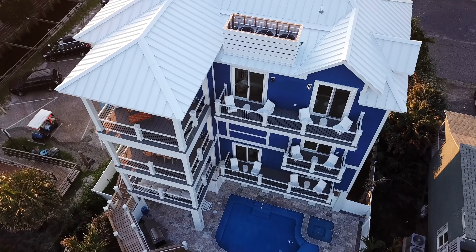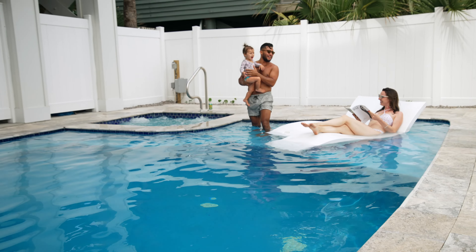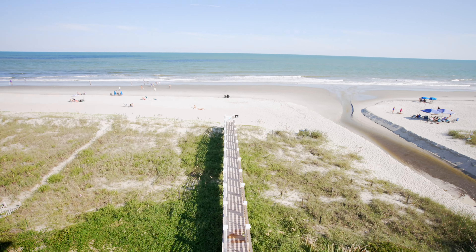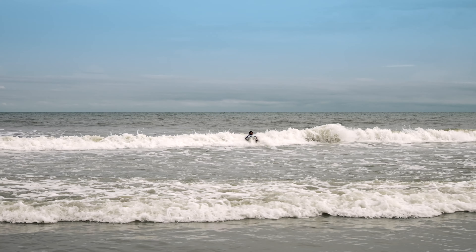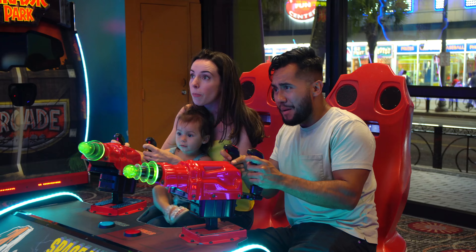Our Wander Surfside Beach location offers beach access via a personal boardwalk, has a private pool that's open year-round, and has stunning views of the Atlantic Ocean from nearly every angle. While you have everything you could possibly need on site, the home is only about a 20-minute drive from the Myrtle Beach boardwalk.